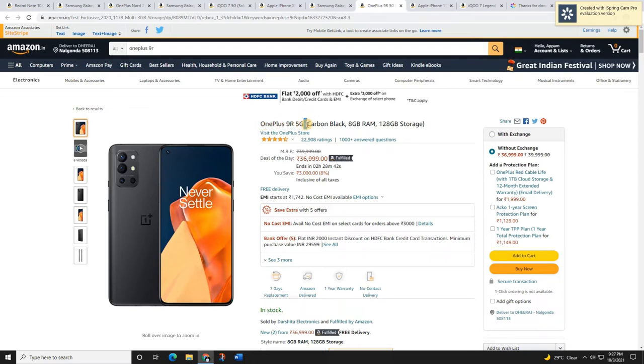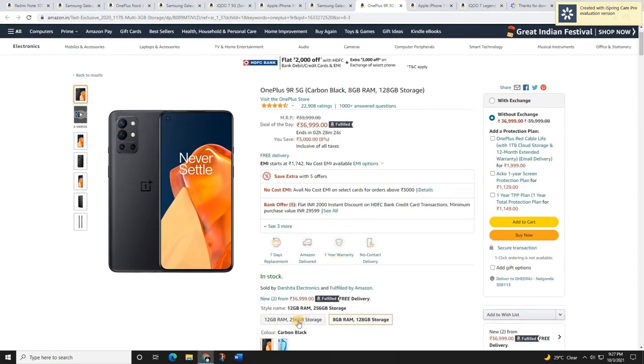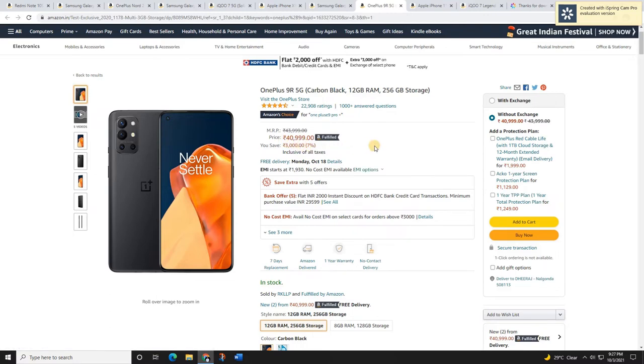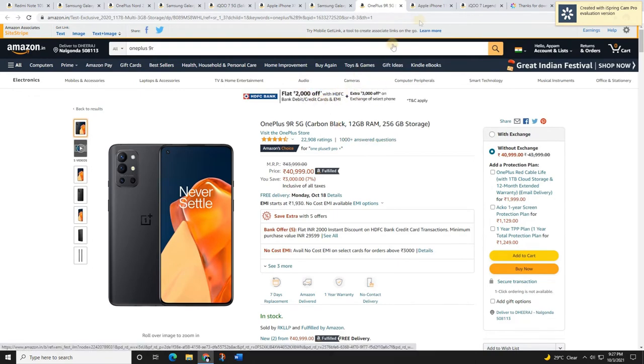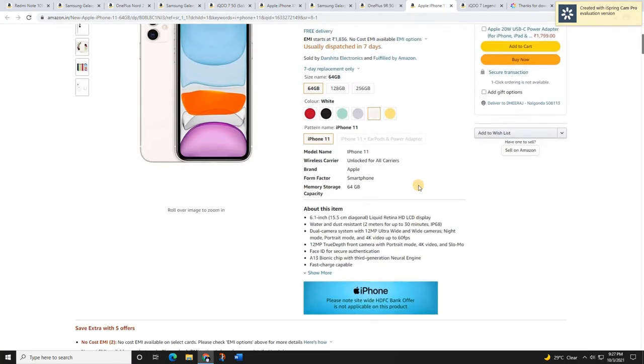The next mobile is the OnePlus 9. This is a tremendous mobile at this price range in this sale. If you want an OxygenOS experience and great value for money from OnePlus, this is the best mobile. It comes with a Snapdragon 875G processor, 6.5-inch 120Hz AMOLED display, 4,500 mAh battery, 65-watt fast charge, and OxygenOS. The 8GB variant is 36,000–37,000 rupees and the 12GB variant is around 40,000 rupees. HDFC card holders get a 2,000 rupees flat discount.